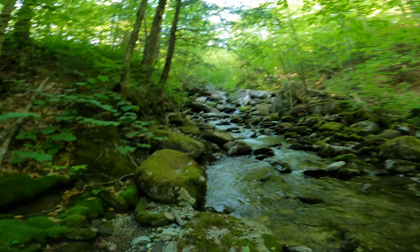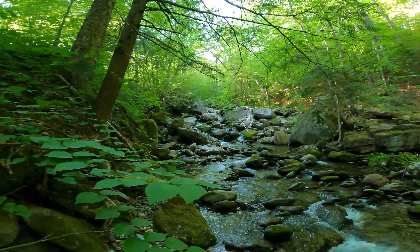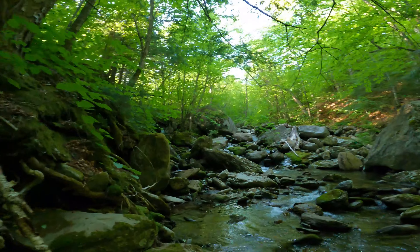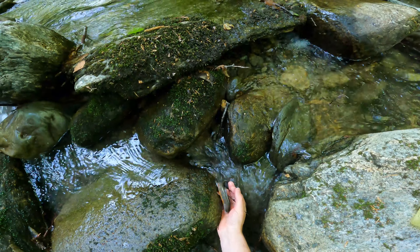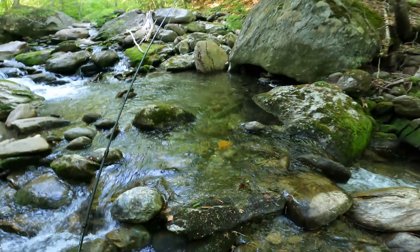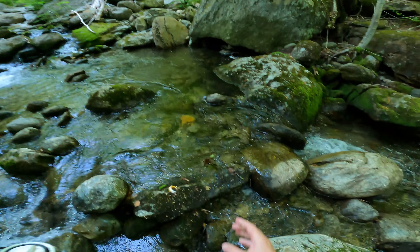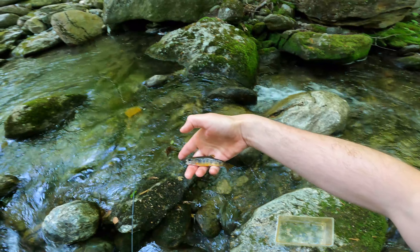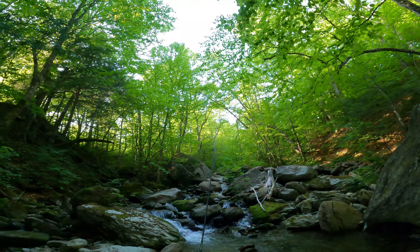There's a huge waterfall coming up right here. I wonder if there are brook trout above the waterfall — it'd be cool to see how far they really travel up through this water system. There's one — beautiful fish! I almost just noodled it. There are fish at least up to the waterfall. Really pretty small brookie up in this little spot.